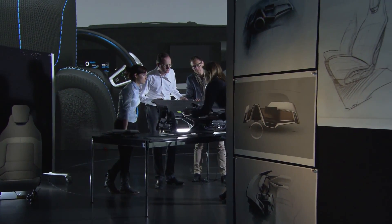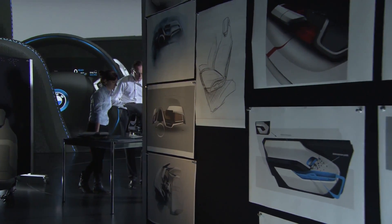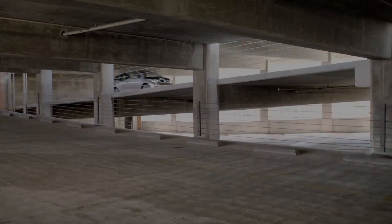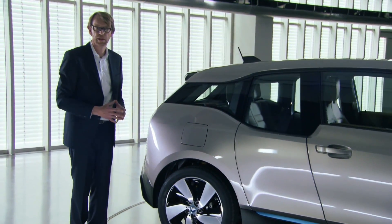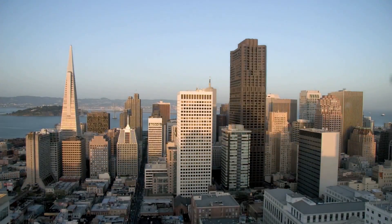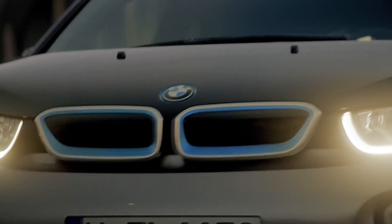Lightweight construction and futuristic design elements go hand in hand and make a vision become reality. It looks optically light but also very modern — this is something we definitely wanted to bring into the design of the i3. Adding to the design, the innovative BMW e-drive technology allows distances of up to 160 kilometers per electric charge.